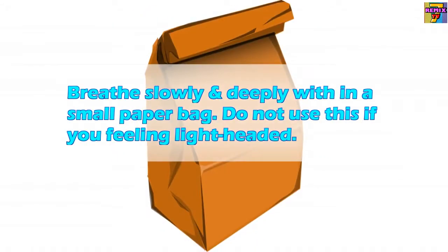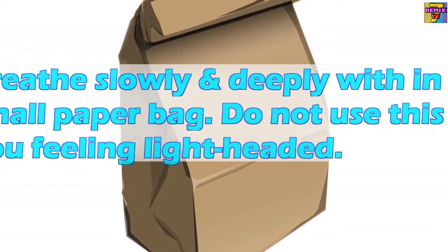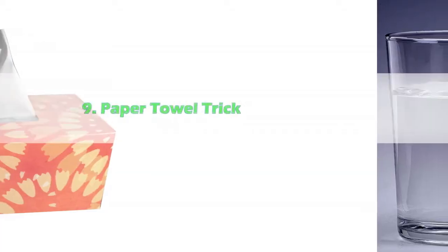Eight: Breathe into a brown paper bag. Breathe slowly and deeply within a small paper bag. Do not use this if you are feeling lightheaded. This boosts the carbon dioxide amount in the blood and allows the diaphragm to contract more deeply to supply more oxygen, which is helpful to stop hiccups.